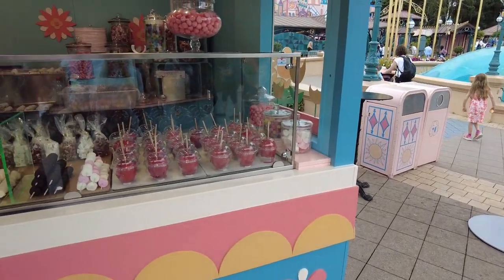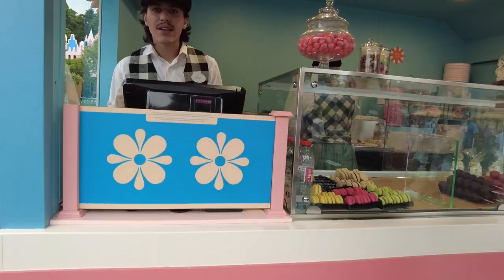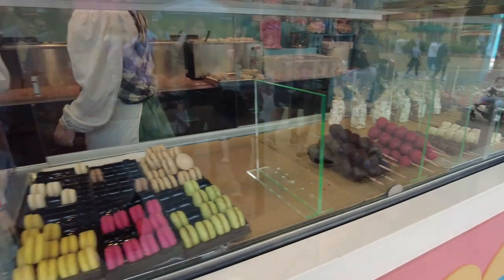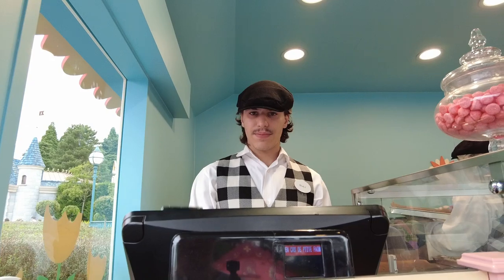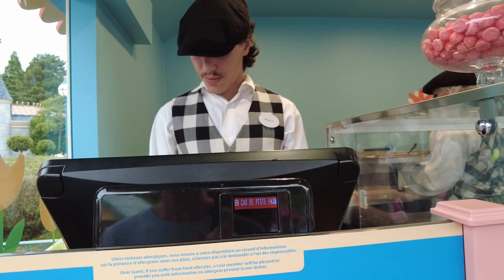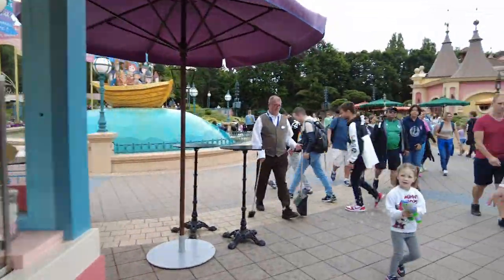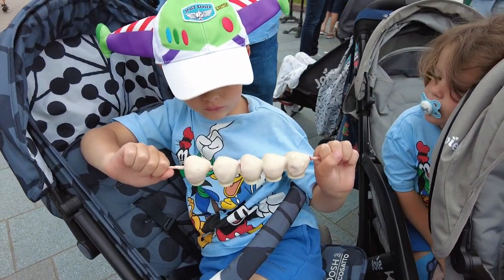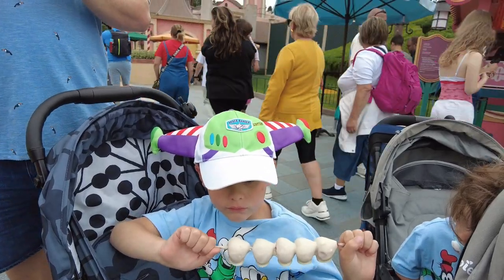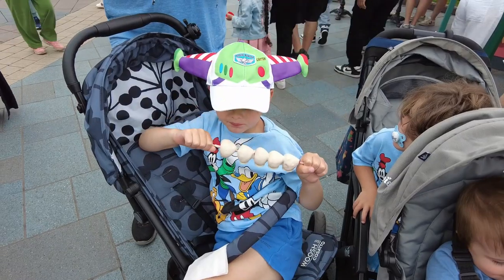I've just come over to one of the stalls. They've got some nice treats — I'm going to get Jack some strawberries with white chocolate. Hello, can I get some strawberries with white chocolate please? That came to five quid for the strawberries with white chocolate on, because Jack's not feeling very well and that's what he fancied.